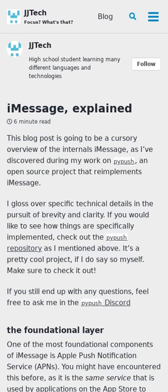This blog post presents a cursory overview of the internals of iMessage. It glosses over specific technical details but links to resources showing how things are specifically implemented. The post covers how Apple's push notification service works, how the identity service's key server makes registration requests, and message encryption.